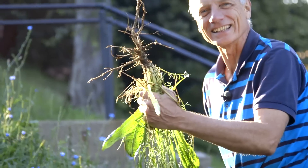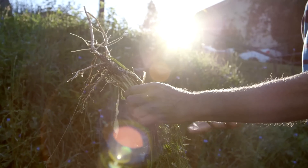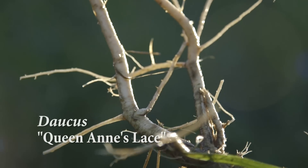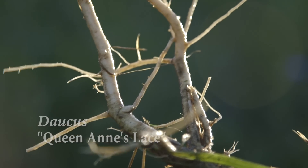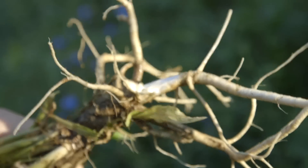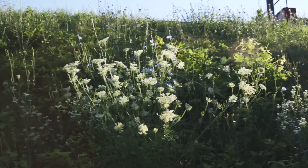What I've just picked here is Sweenan's lace, and there are the roots — the domestic carrot that's orange was bred from this plant. It is dry and pithy, but it's undeniably carrot-like — pretty potent flavor.